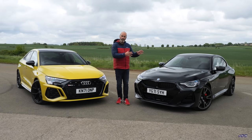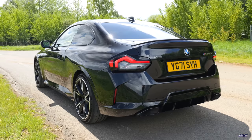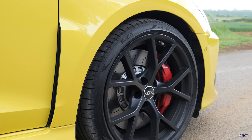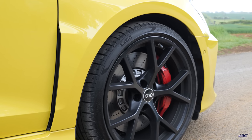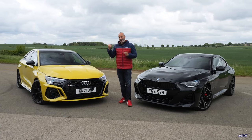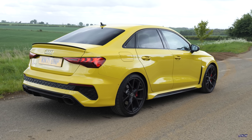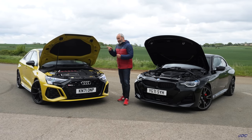Both cars have staggered wheel setups. The BMW does it the traditional way: 245-section tyres on the front, 255 on the rear. But the Audi has 265-profile tyres on the front — even wider than the BMW's rears — and only 245-section on the rear. Those narrower rear tyres have helped eliminate some of the dreaded understeer on the new RS3.